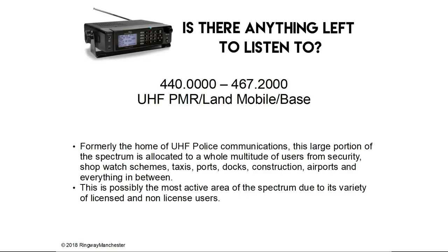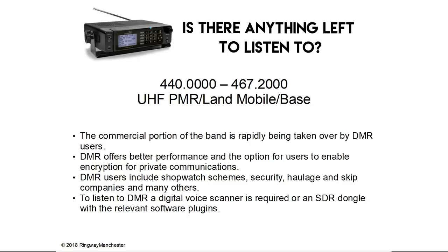440.0 to 467.2 MHz is UHF PMR, land mobile and base. Formerly the home of UHF police communications, this large portion of the spectrum is allocated to a whole multitude of users — from security, shopwatch schemes, taxis, ports, docks, construction, airports and everything else in between. This is possibly the most active area of the spectrum due to its variety of licensed and non-licensed users. The commercial portion of this band is rapidly being taken over by DMR users, which offers better performance and the option for encryption. DMR users include shopwatch schemes, security, haulage and skip companies. To listen to DMR, a digital voice scanner or an SDR dongle with relevant software plugins is required.